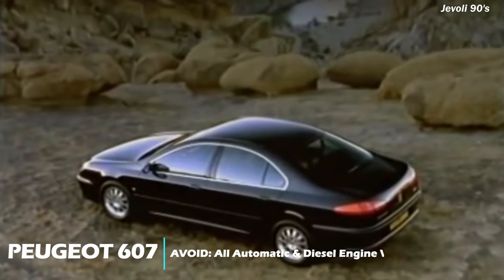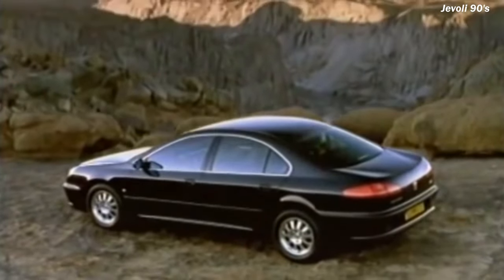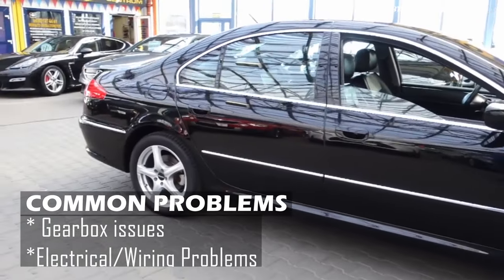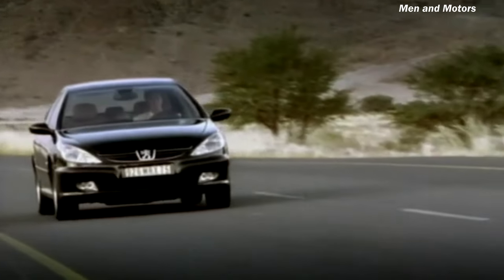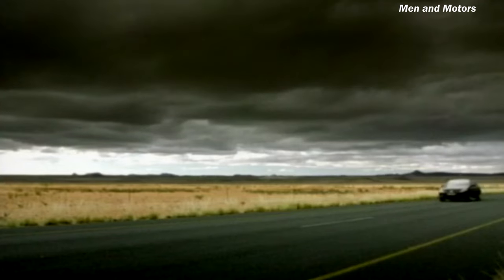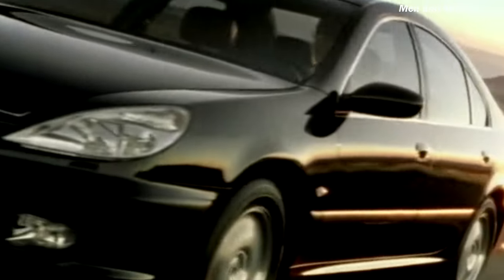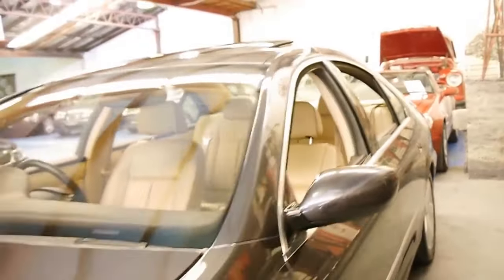Finally, the Peugeot 607 is Peugeot's attempt at the executive luxury sedan scene, but it didn't do too well in the market. The manual version is on the easier side, though not entirely reliable. But the automatic 607 fails and costs a fortune to repair — parts are scarce and expensive, and overall reliability is low. So owning one of these in Nigeria is a really bad decision. The 406 and 407 are more desirable if you want that Peugeot vibe. The 607 is cheap, with clean examples selling for way below 1 million naira — if that offer is tempting, my brother, run.